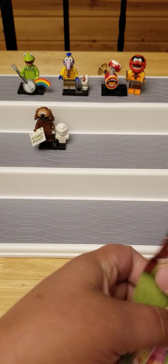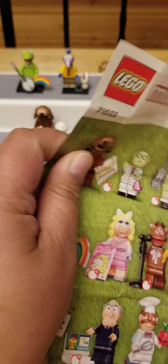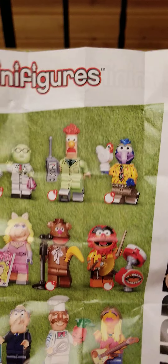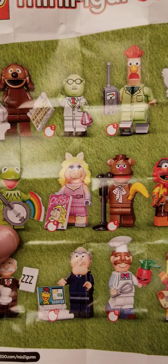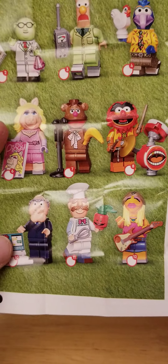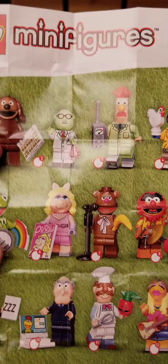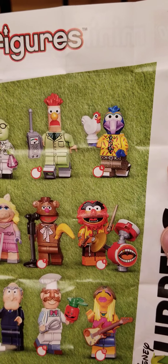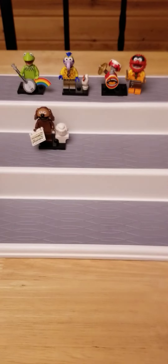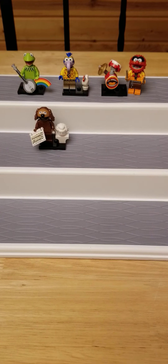I'll show you the collector's guide. I'm so congested, it's awful. So these are all the ones you can get. I really want to get Miss Piggy, the Swedish Chef, Fozzie Bear. I'm so glad I got a new one.